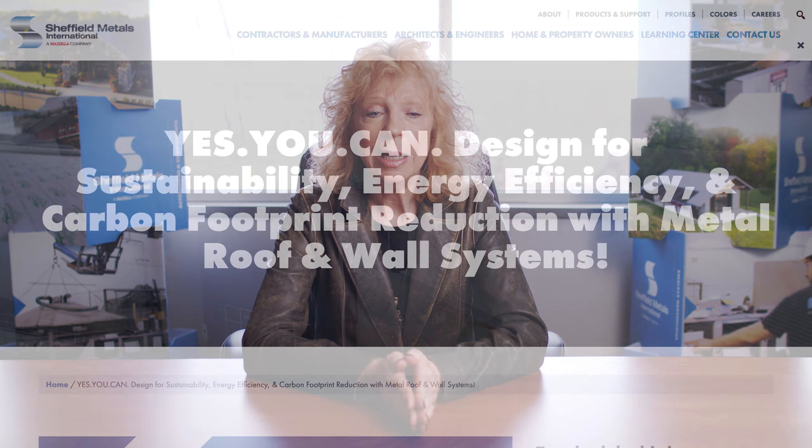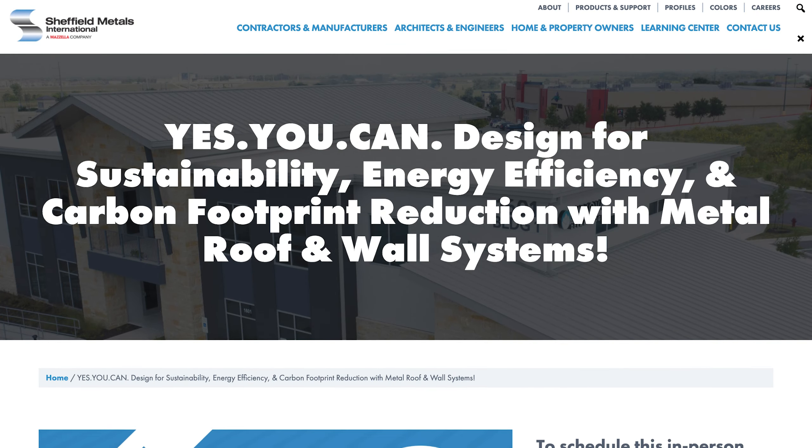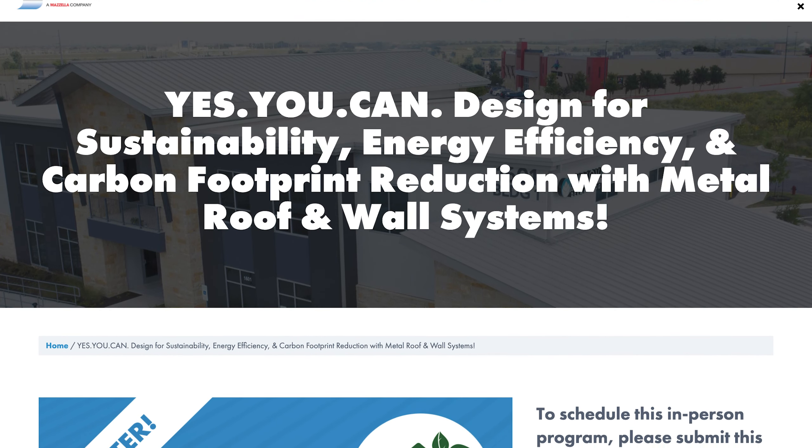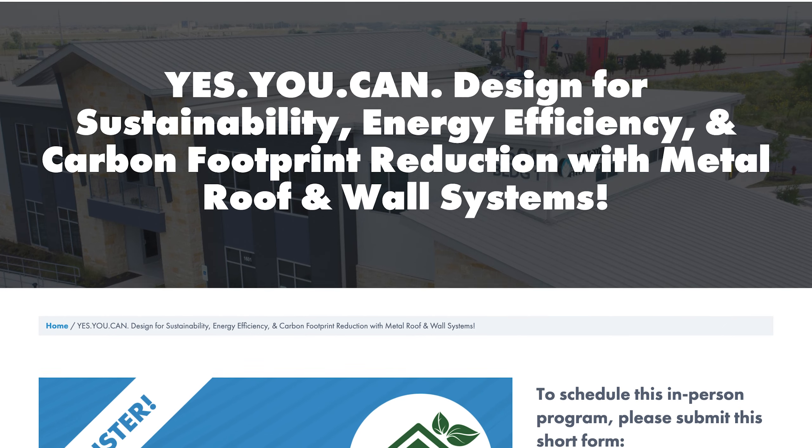We already have on the streets our newest AIA program. It's called 'Yes, You Can Design for Sustainability, Energy Efficiency and Carbon Footprint Reduction with Metal Roofs and Walls.' In a couple of weeks it's also going to be offered online — face-to-face and what we call distance learning. This course delivers the one learning unit hour and the health, safety, and welfare credit as well. It's your full hour whether face-to-face or online.